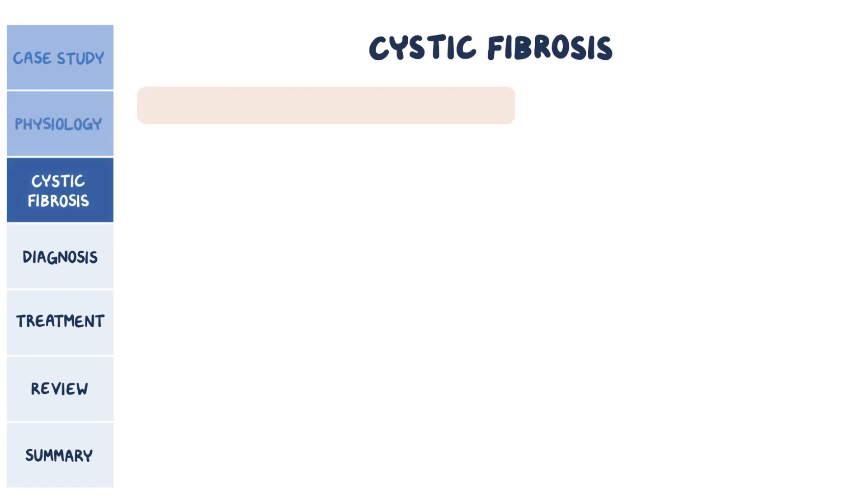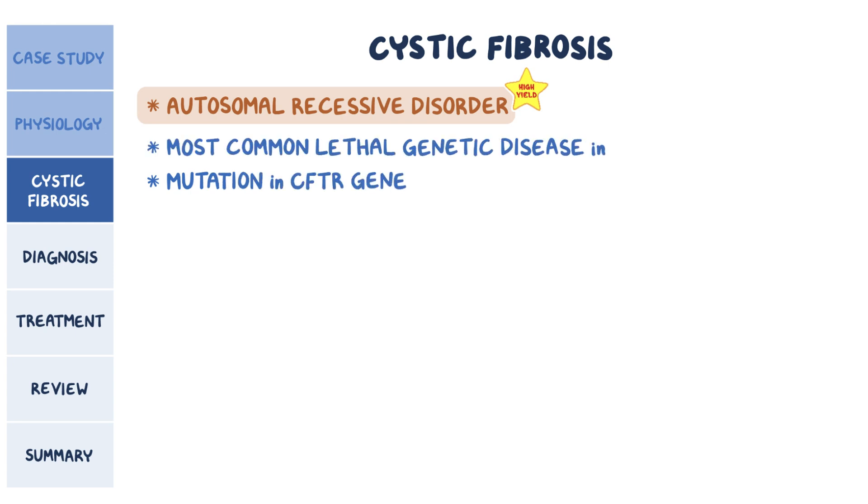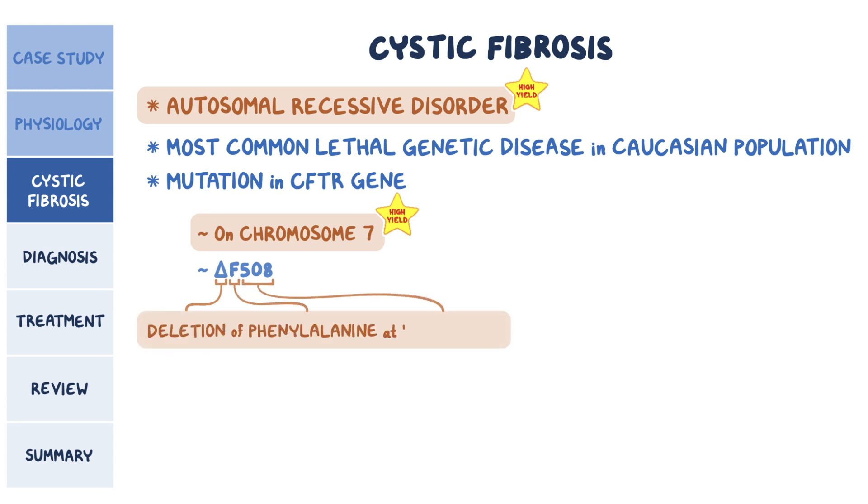Cystic fibrosis, or CF, is an autosomal recessive disorder where there's a mutation in the CFTR gene, and it's considered to be the most common lethal genetic disease in the Caucasian population. The defective gene is located on chromosome 7, and the defect itself is usually represented by delta F508, an abbreviation indicating a deletion of three nucleotides that code for phenylalanine at amino acid position 508.